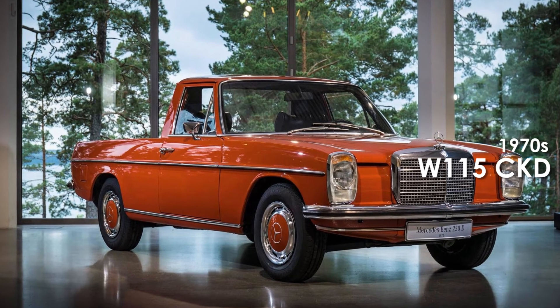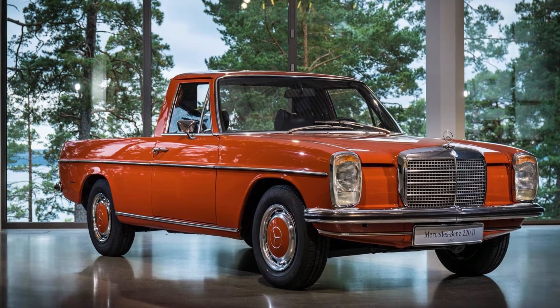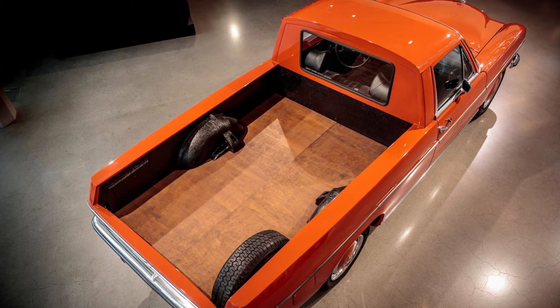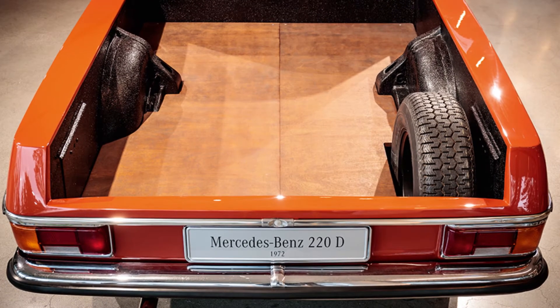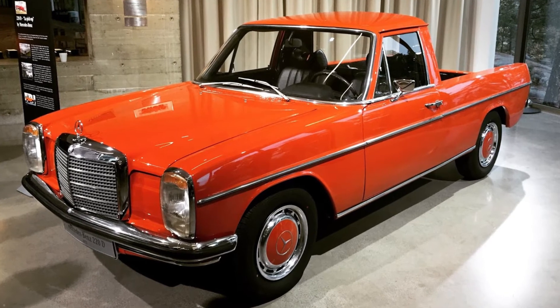Fast forward to the early 1970s when the W115 was alive and kicking. Even Mercedes says the history of this singular creature is shrouded in mystery. From the very little info available, it is believed Mercedes shipped CKD sets to Latin America. The pickup truck conversion took place in Argentina and the workhorse was actually sold through the Mercedes dealer network.